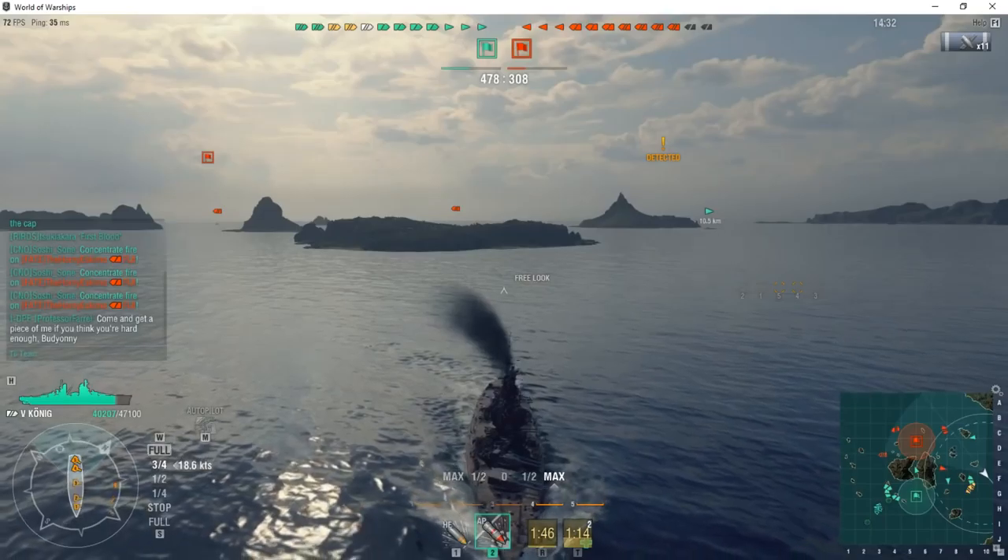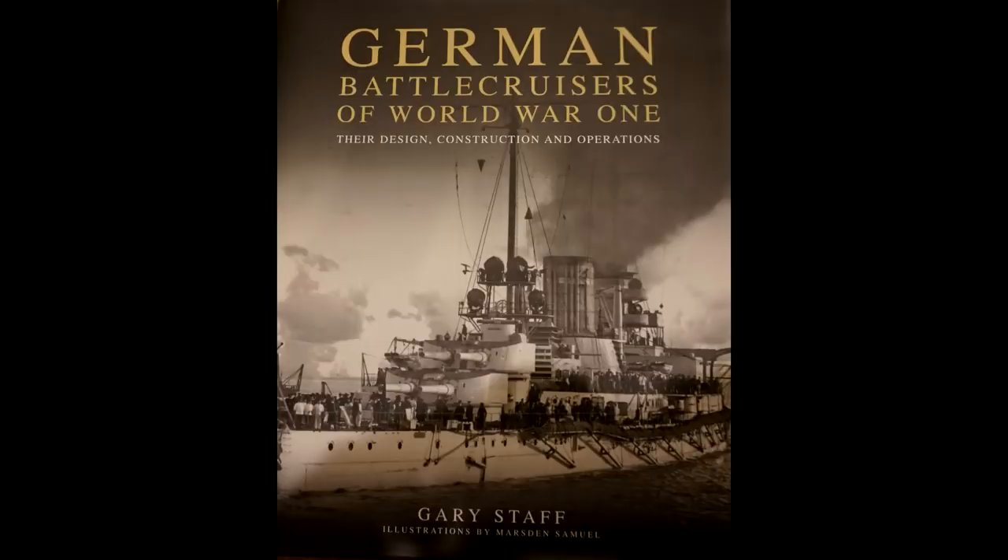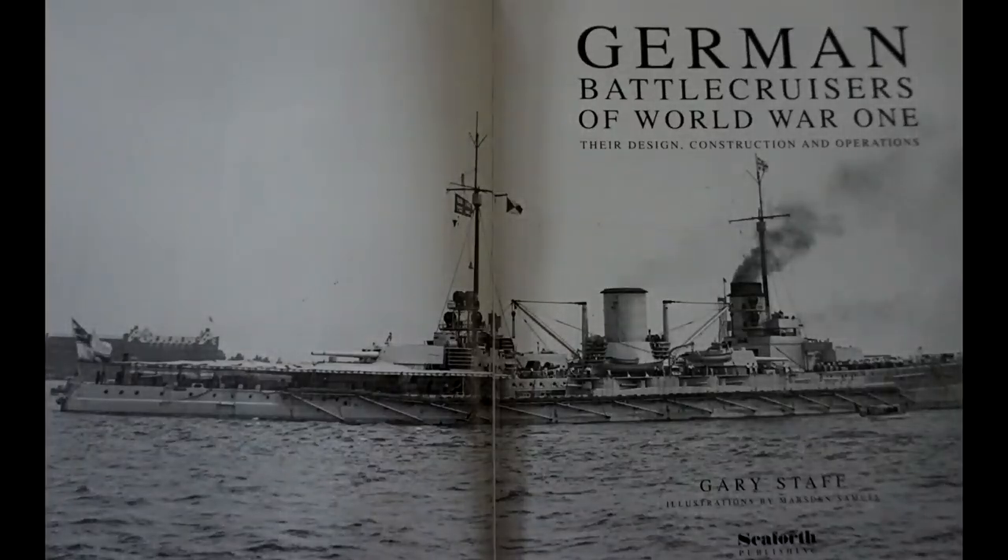The book I'm going to be talking about today is called German Battlecruisers of World War I: Their Design, Construction, and Operations. The book is by Gary Staff, and the illustrations are by Mardson Samuel. It is, in many ways, a book that is like the old Jane's Fleet books — Jane's Warships of the World — but if those books had the ability to dive into their subject matter in a much better level of detail than they really do.